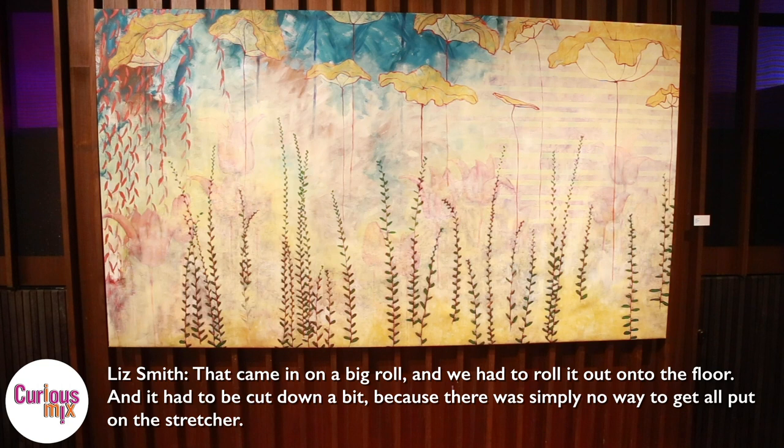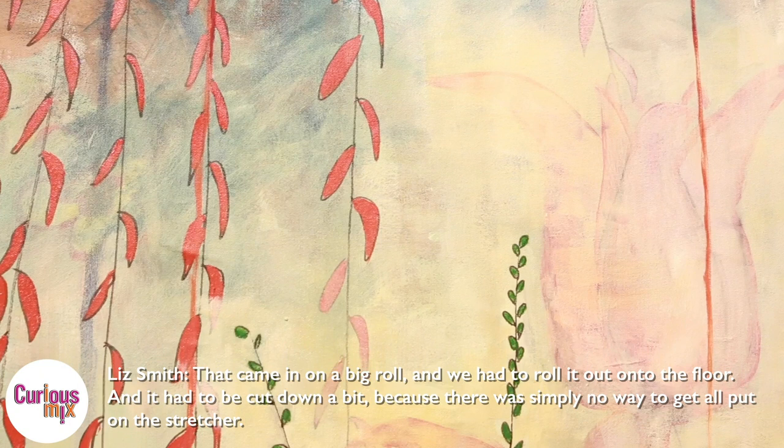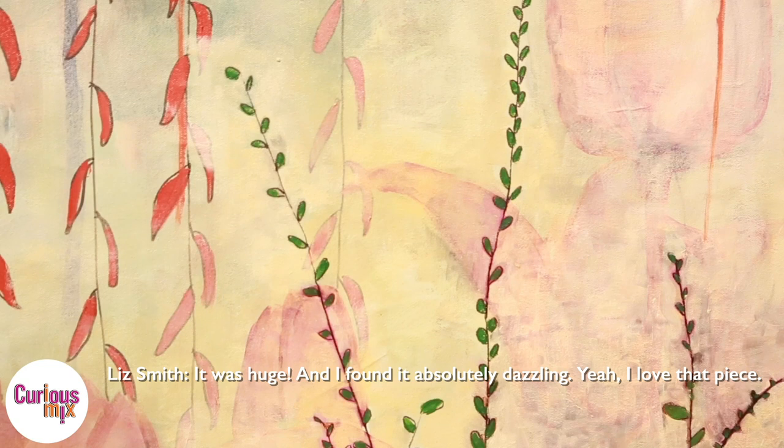Liz hadn't seen all of the pieces in the show, including this piece, which she says came in in a rather unusual manner. That came in on a big roll, and we had to roll it out on the floor, and it had to be cut down a bit because there simply was no way to get it all put on a stretcher. It was huge, and I just found it absolutely dazzling. I love that piece.